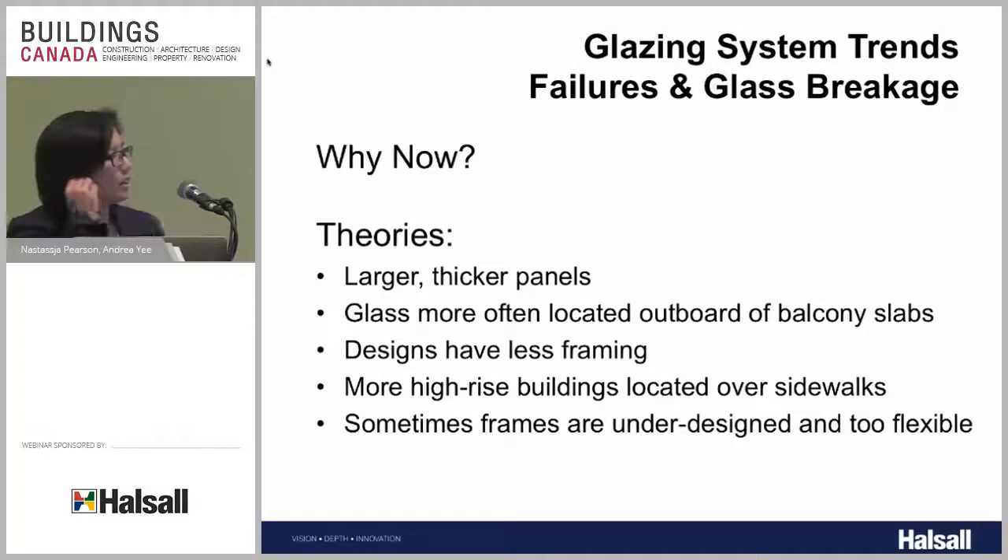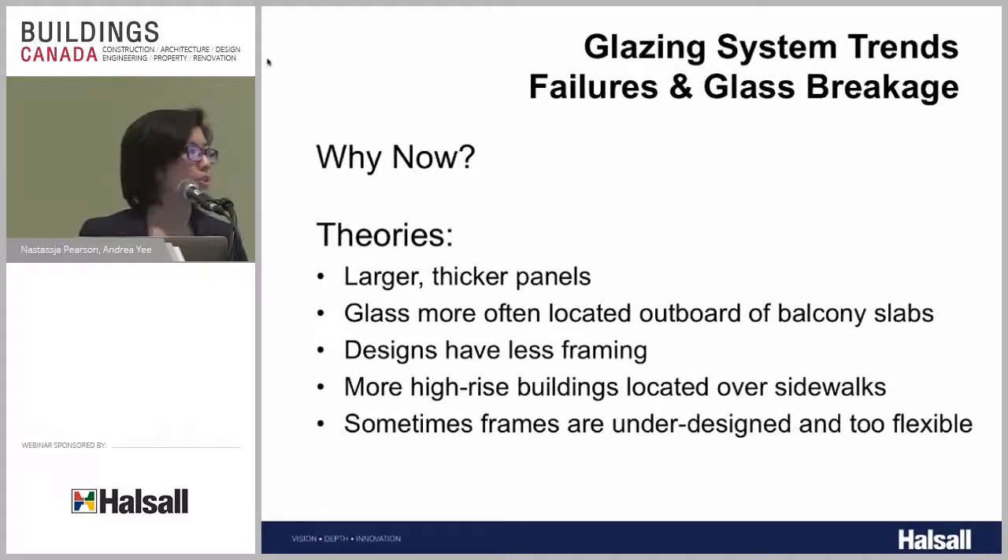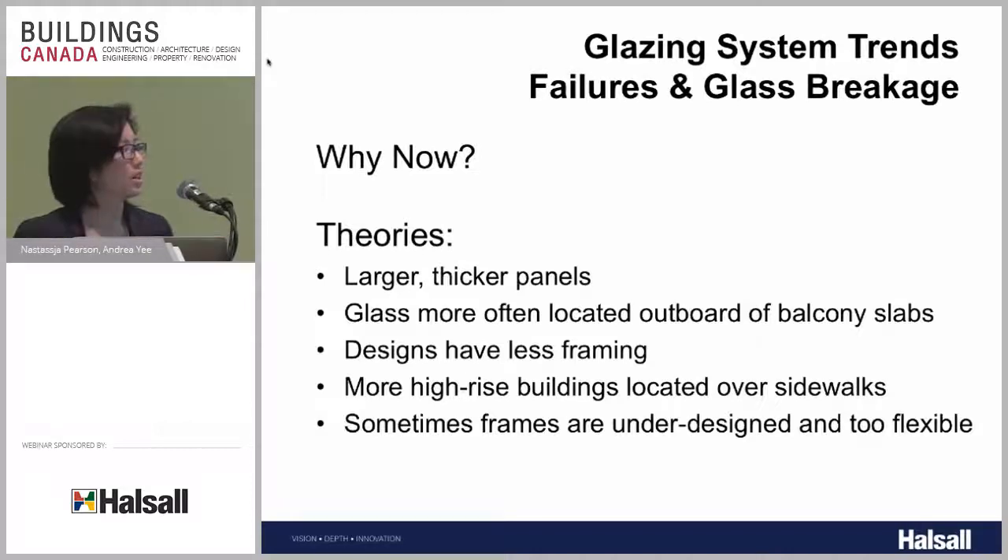Around 2011–2012, there was a lot of attention around glass breakage, particularly in high-rise buildings. It seems like we're getting more glass breakage events in current years versus 10, 20, 30, or 40 years ago. Why is that? Glass is being used in increasingly complex ways.